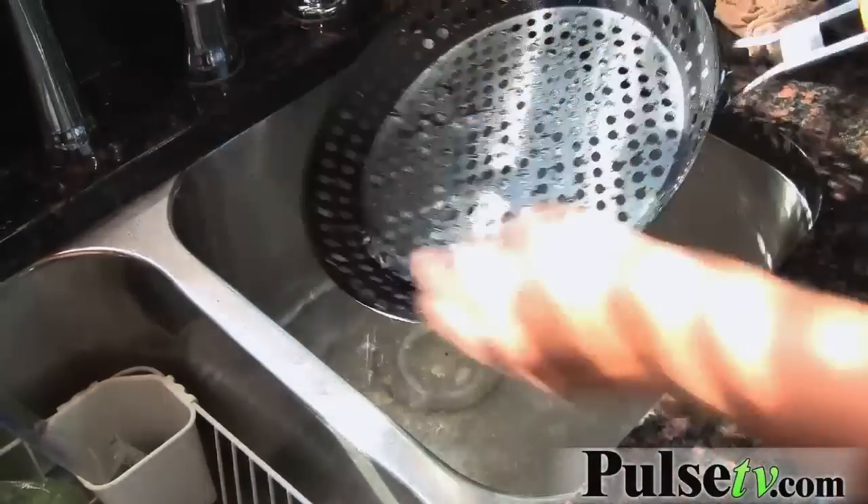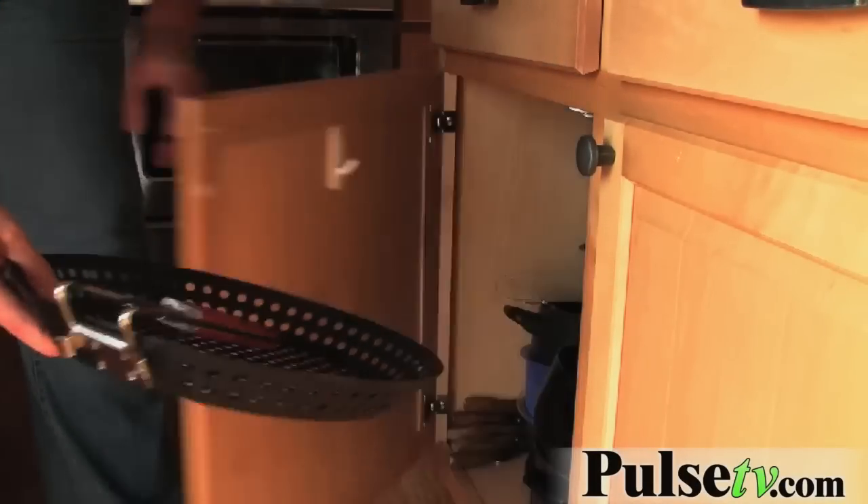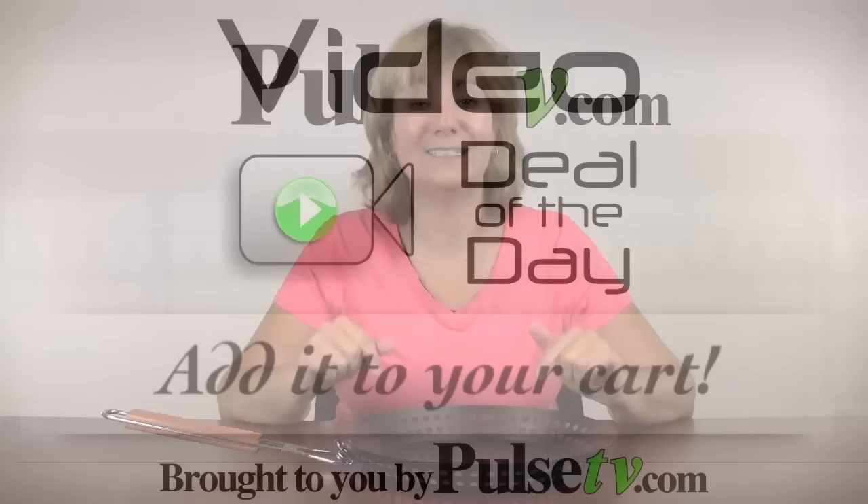There are so many reasons to love this: it's a nonstick surface, cleanup is easy, and storage is even easier. You too can grill vegetables easily, and our price makes it so affordable. Grab one today.